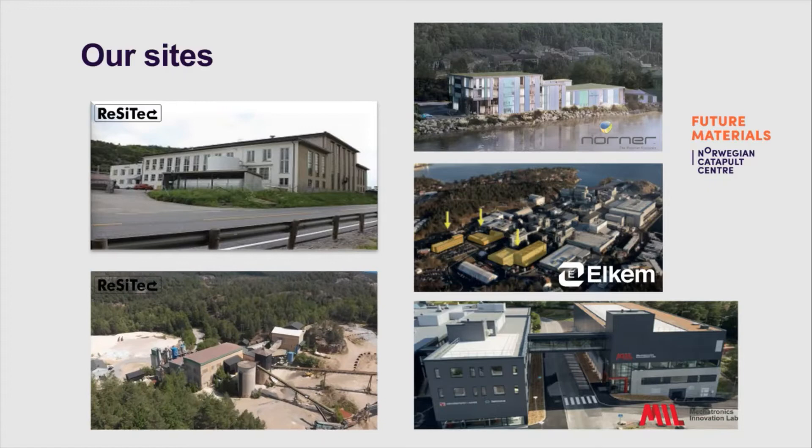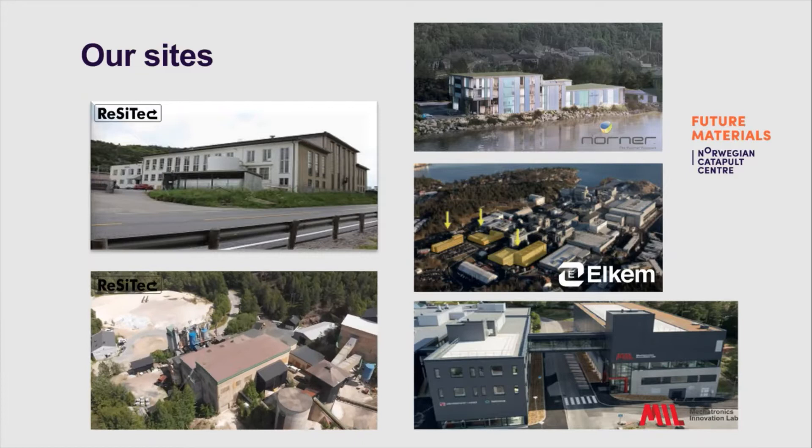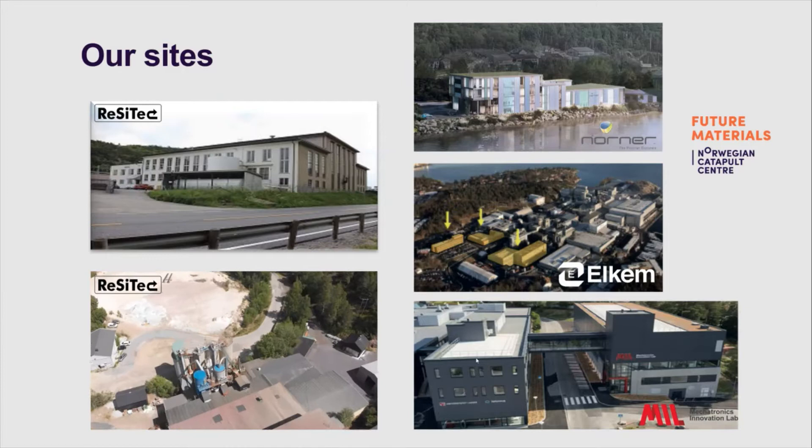Today we will present one of the specific technologies which is available at our partner Mechatronics Innovation Lab: the Tec15 system from Tecna. I am happy to hand over to the PhD and CTO of Mechatronics Innovation Lab, Morten Back.